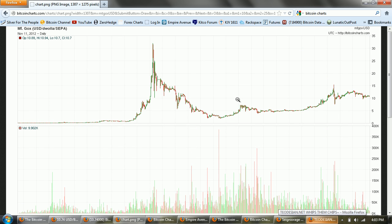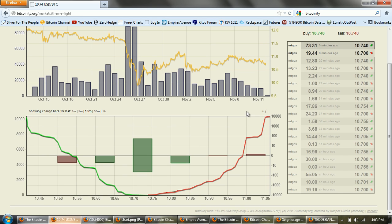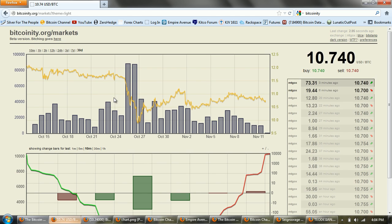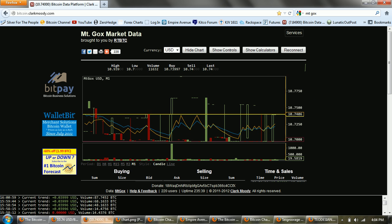But before we get to that, I want to talk about Bitcoin seigniorage. First, I want to show you some of the other chart sites. This is BitcoinCharts.com. The other one I use is Bitcoinity.org. This one shows your recent transactions and gives you the distribution of the buys and sells. And then you've got kind of an interesting chart with volume — that one's a little bit useful. Also, the Clark Moody site. This is a good one for watching current price changes on a real-time chart.